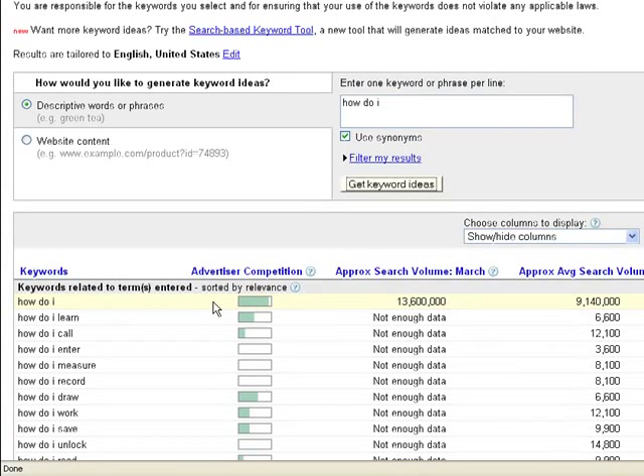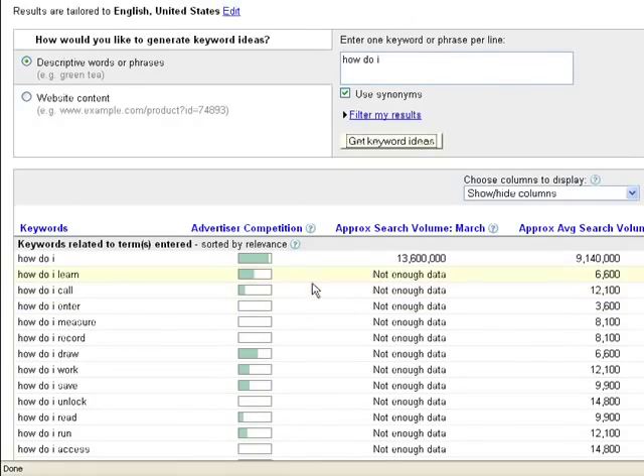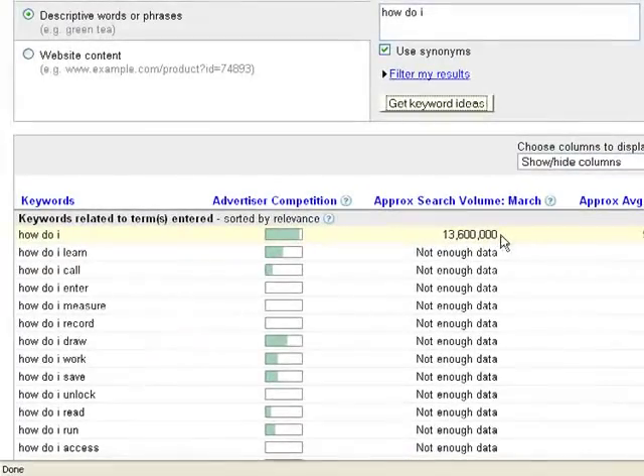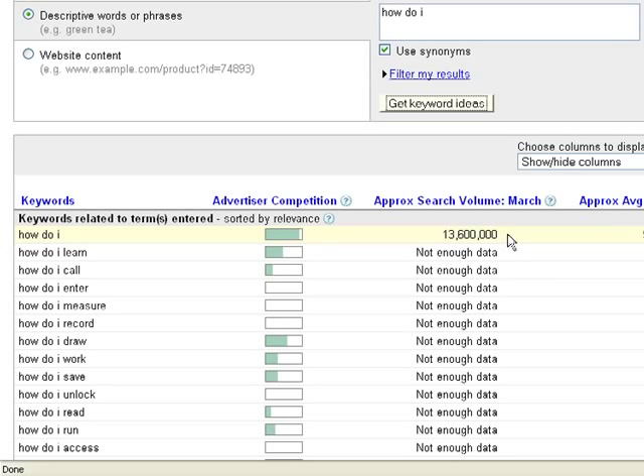Here are my results. I can see people are searching 'how do I learn,' 'how do I call,' 'how do I enter.' This little green bar here — advertiser competition — is a rough estimate of how competitive that keyword is. It's generic and doesn't give enough information for a major decision, but it's good to know. And this column shows the approximate search volume for the month — in this case March. The keyword 'how do I' got 13 million searches in the month of March.